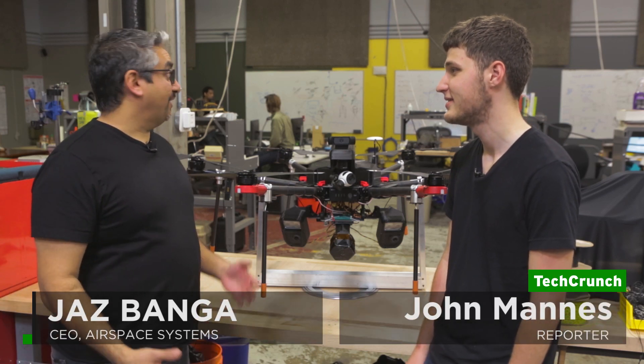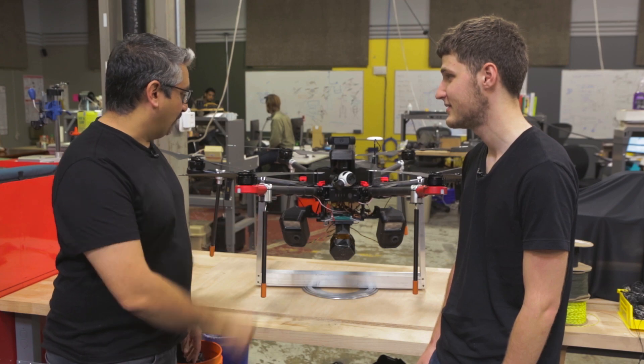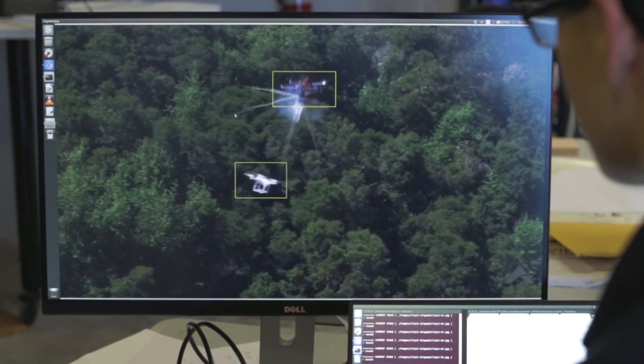So tell me where we're at. We're at Airspace. What is this next to us? So this is our tarantula drone. It's a drone that chases other drones.